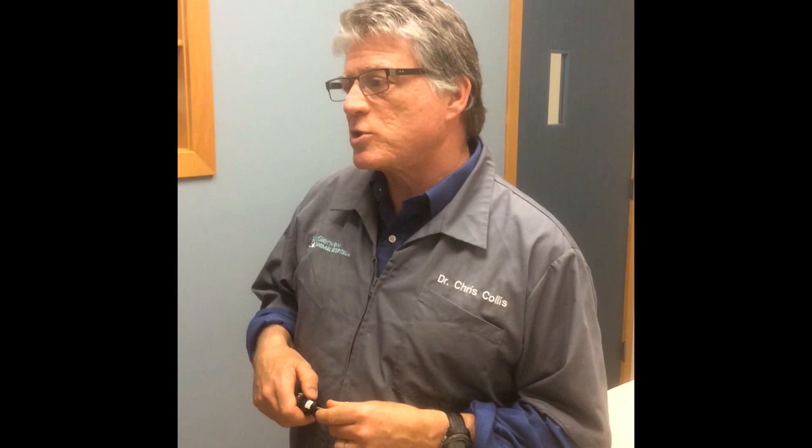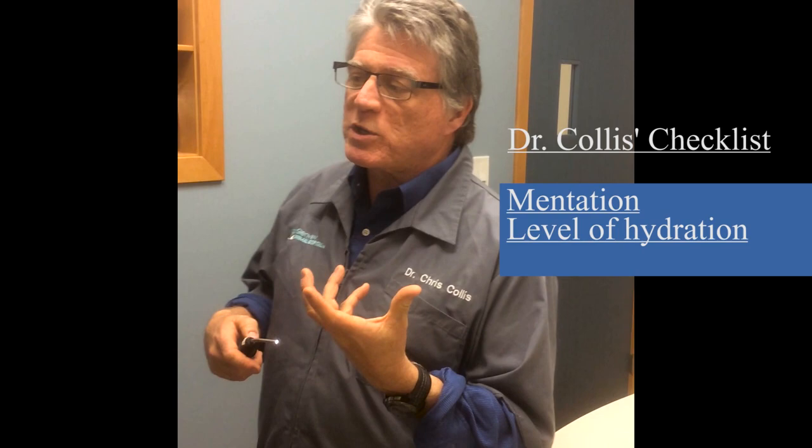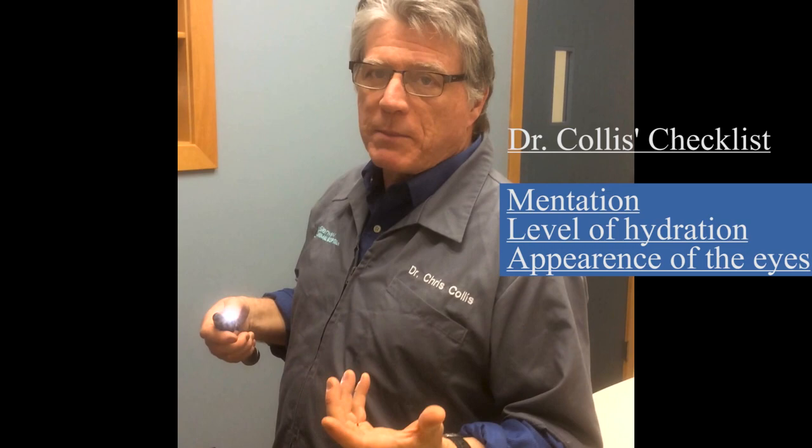So much of this is done from a distance observation. With Mojave, I'm looking to make sure that bright, alert, responsive — is this bird's mentation acting normally? Level of hydration, assessment from the oral cavity, the amount of moisture in the mucous membranes, the position and appearance of the eyes — do they appear to be nice and normal? Does the bird seem like they are acting normally?